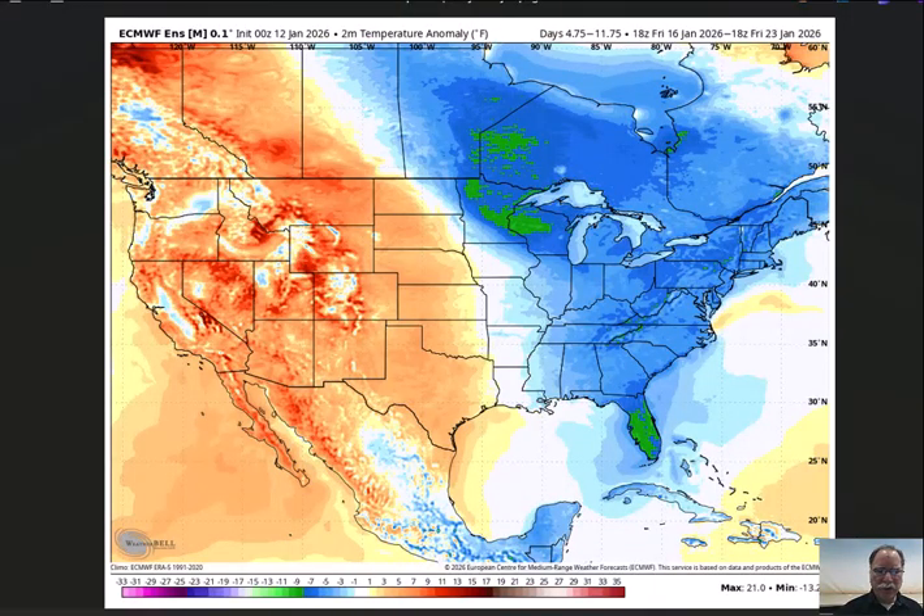Let me show a few other maps before we wrap this up. This is an ensemble run of the European model from last night showing the 2-meter temperature anomalies from the 16th of January to the 23rd. For this full week time period in the middle part of January into the third week of January, it's quite a bit colder than normal all the way from the Hudson Bay region of Canada down to Florida. This ensemble run is certainly suggestive of multiple cold air outbreaks during the next week to 10 days, from later this week going into the 23rd of January.